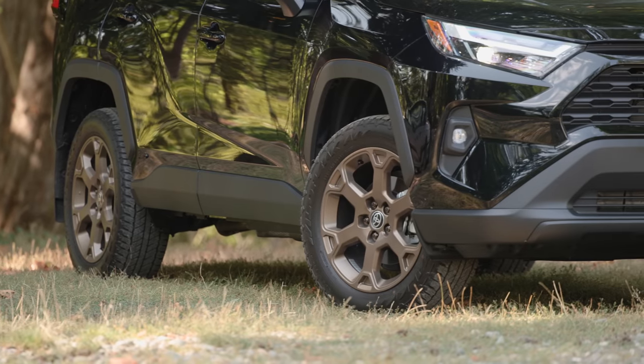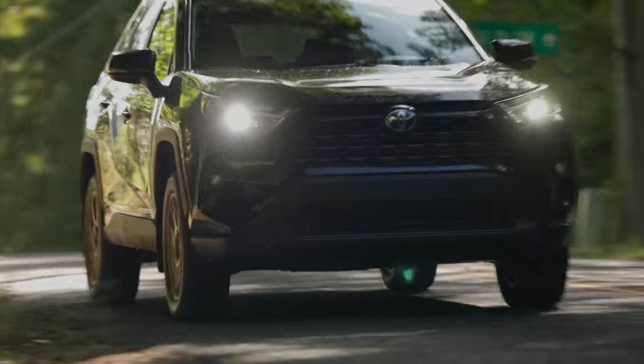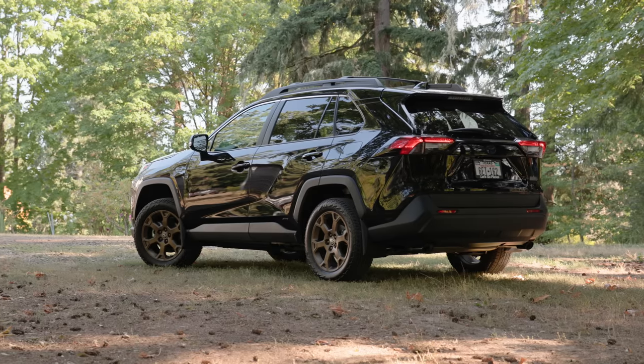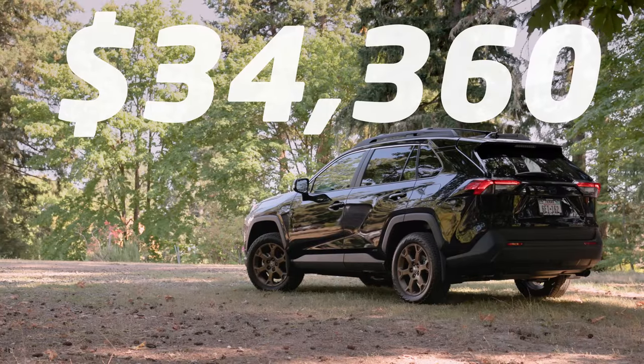Over the standard trim, this one includes some great-looking 18-inch alloy wheels wrapped in Falken Wildpeak Trail tires. It also gets specially tuned suspension, roof rack, nice mud flaps, and mud mats. Priced as you see it here without any extra options, $34,360 US dollars including destination.